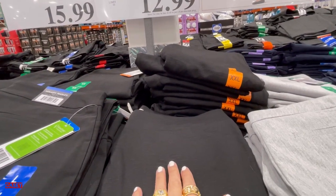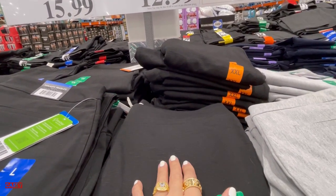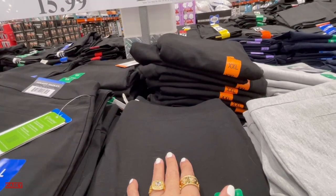This one is the Hillary Radley ladies pull-on pants for $12.99, with a savings of $4.